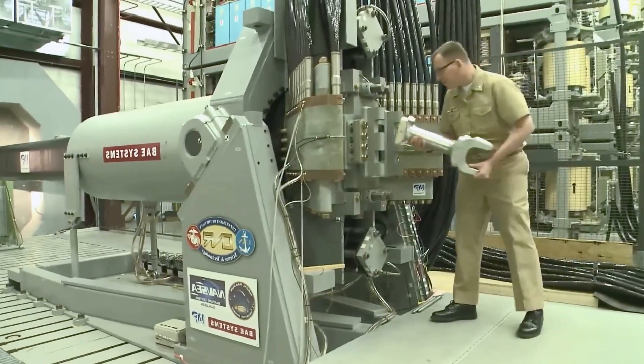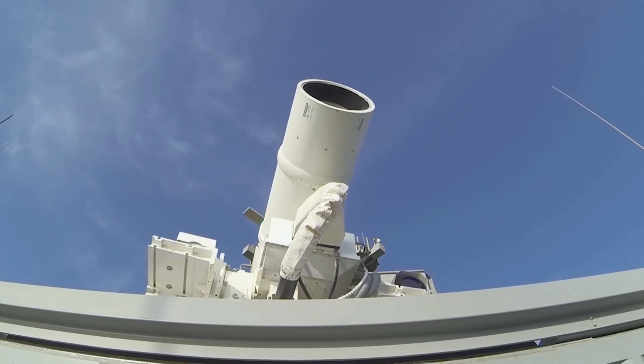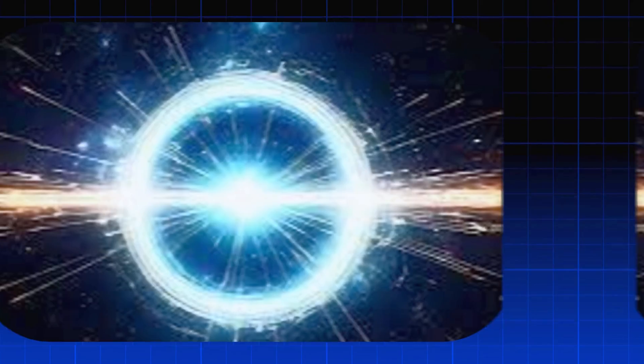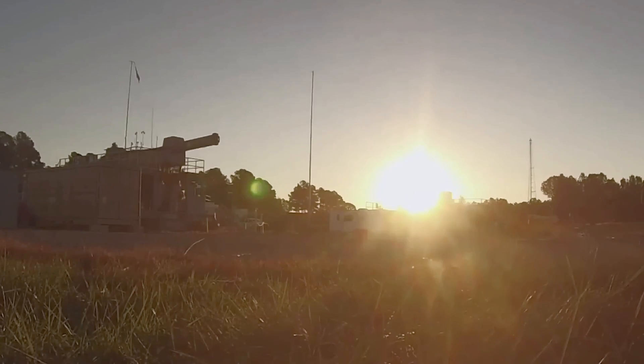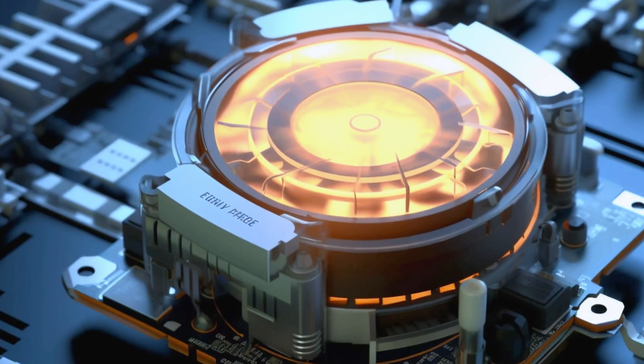Unlike the brute force of a railgun, this weapon was silent, precise, and lightning-fast — no ammo, no explosions, just pure energy at the speed of light. Radar locked onto the drone. Computers calculated its flight path in milliseconds. The laser turned and tracked the target, then it fired. There was no explosion, no fireball. The drone simply failed — its circuits overheated and died, sending it crashing into the sea. The Navy had just proven that laser weapons weren't theory anymore. They were real.